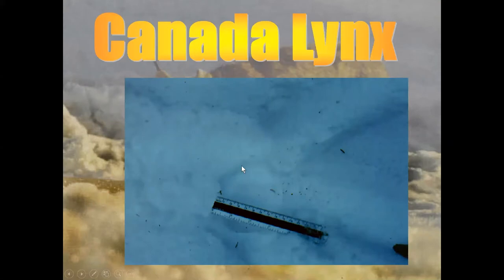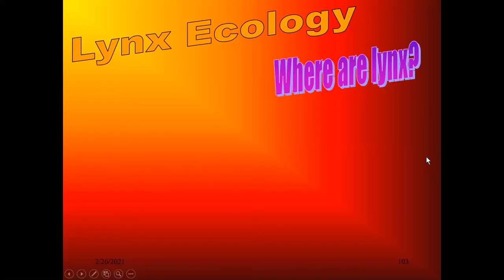That hairy foot leaves a very difficult-to-interpret footprint. It's generally three to four inches wide. You can kind of sort of make out toes, but the hair on it makes it very difficult to spot in the snow.